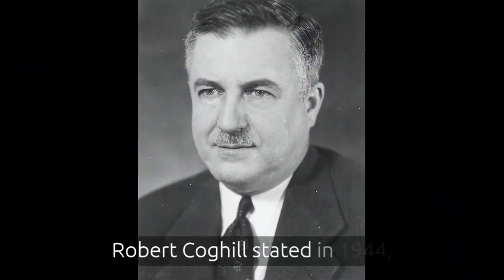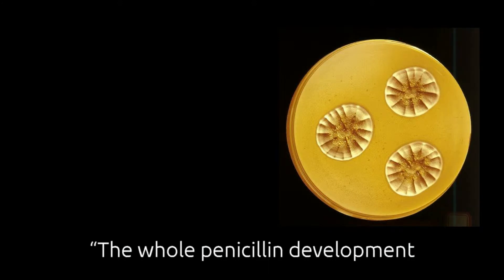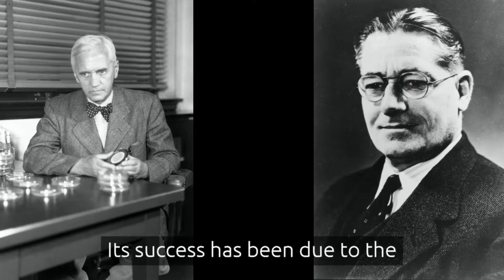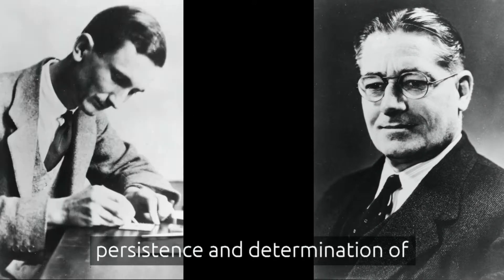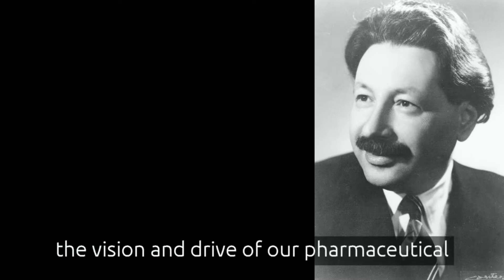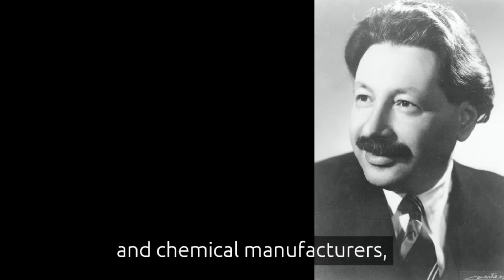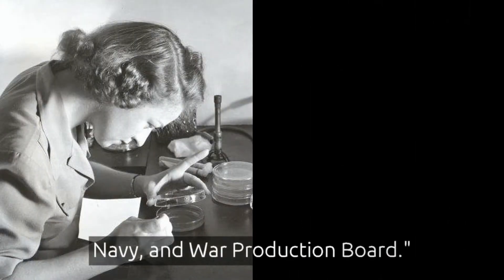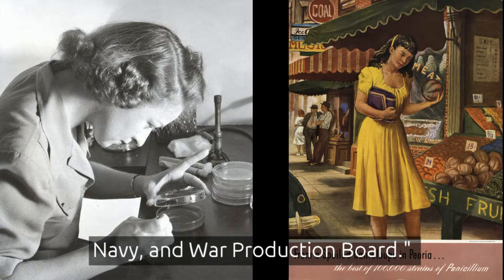As Robert Coghill stated in 1944, quote: "The whole penicillin development has been a monumental undertaking. Its success has been due to the persistence and determination of government and industrial research workers, the vision and drive of our pharmaceutical and chemical manufacturers, and the wholehearted backing of the Army, Navy, and War Production Board," unquote.